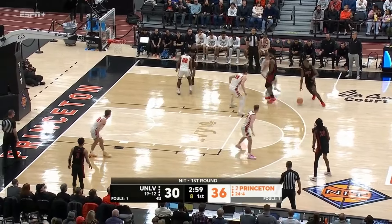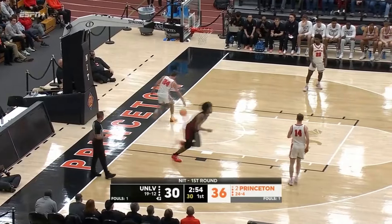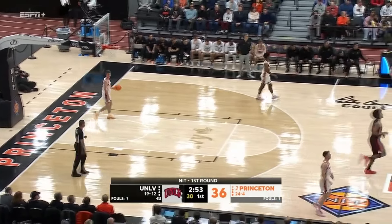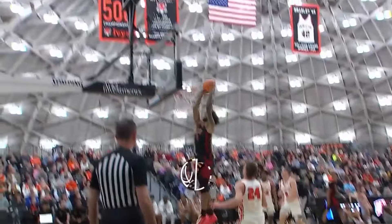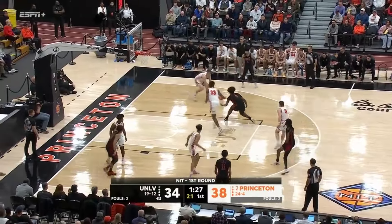Cottrell looking. Noel right there to Cottrell with the hammer — Isaiah Cottrell. And how about Isaiah Cottrell up top with the throw down. We got that first round Ivy League tournament game.